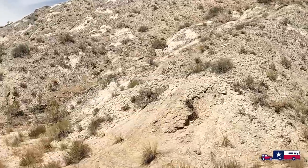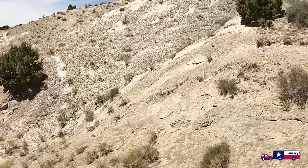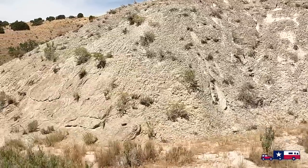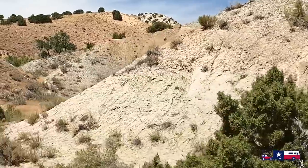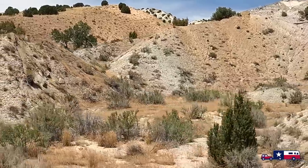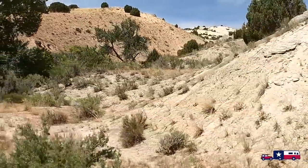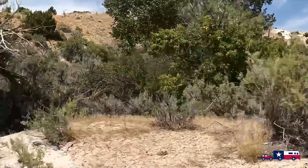If grand vistas and solitude appeal to you, consider visiting Harper's Corner Road on the Colorado portion of the monument. The road begins two miles east of Dinosaur, Colorado, and the 62-mile road features views of the Uinta Basin and rugged river canyons. The short trail from the end of Harper's Corner Road is a great hike ending with a dramatic overlook. If you have a high-clearance vehicle, a drive to Echo Park will take you into the heart of Dinosaur Canyon Country.